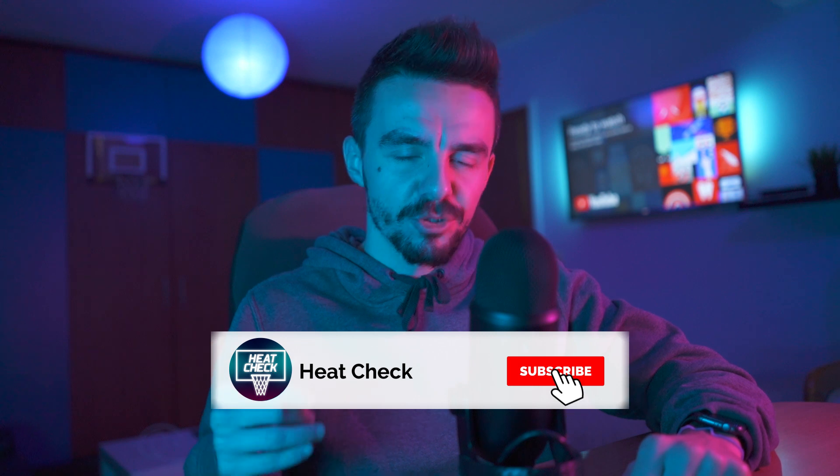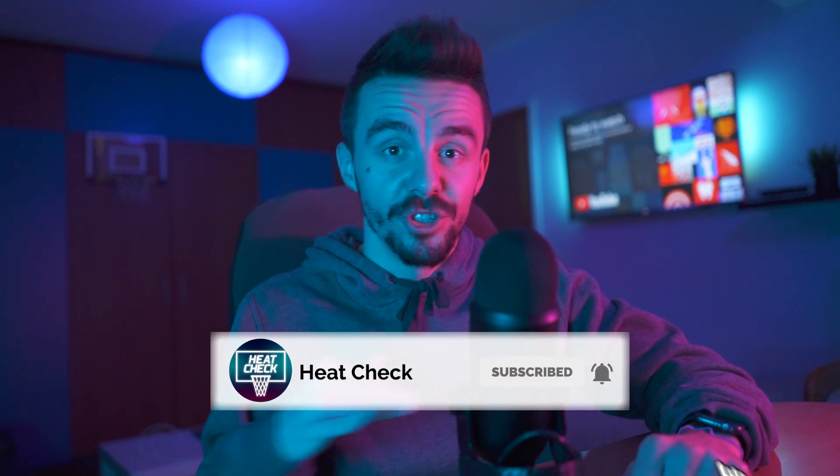That's it for now. If you liked this video, subscribe and hit the notification bell so that you don't miss my future in-depth analysis. Talk to you in the next one. Peace out.